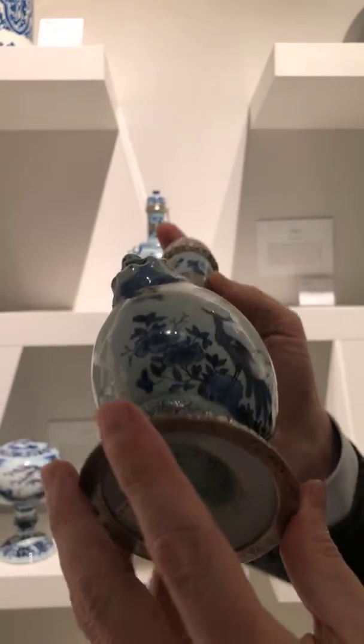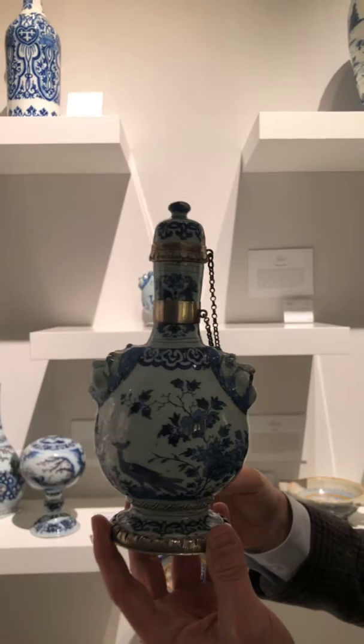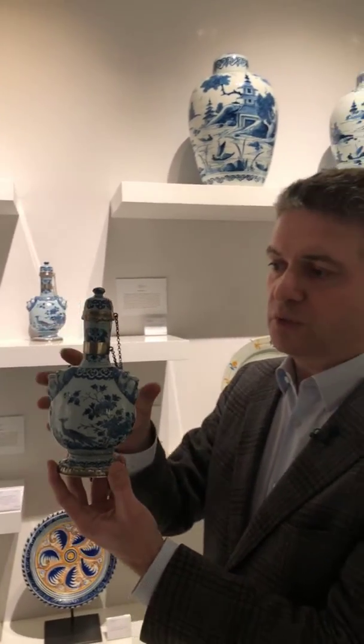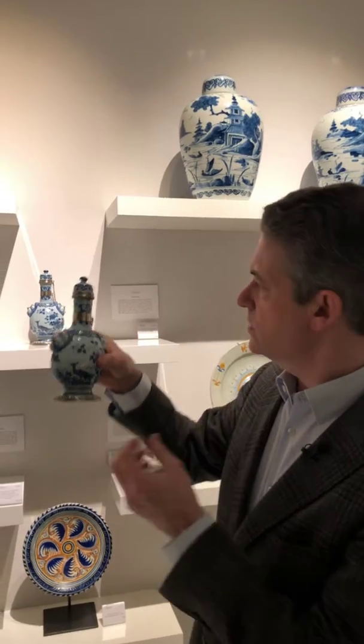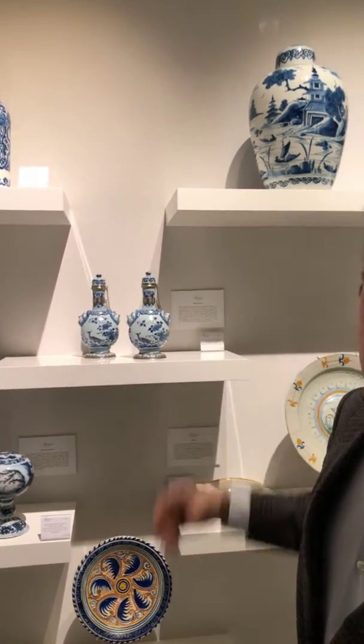The silver that is used on them is contemporary with the pieces. The silver was actually tested and is molten church silver from centuries before, that was used as decoration on these two little objects. Beautiful little pieces and a true highlight on the stand this year.